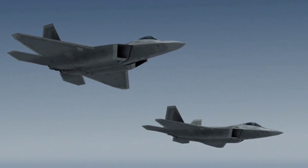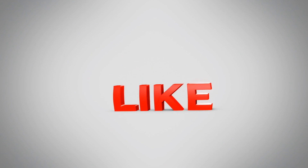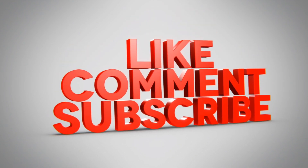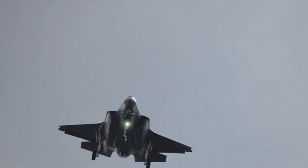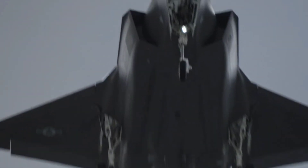If you enjoyed this breakdown of the F-35 versus the J-35A, hit that like button, leave us a comment with your thoughts, and don't forget to subscribe for more in-depth analyses of cutting-edge military technology. Your support helps us bring you more amazing content.